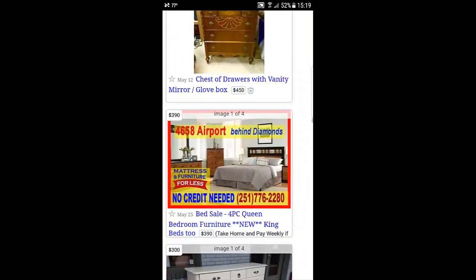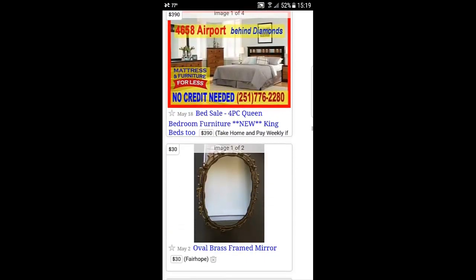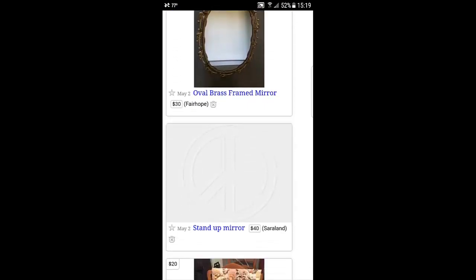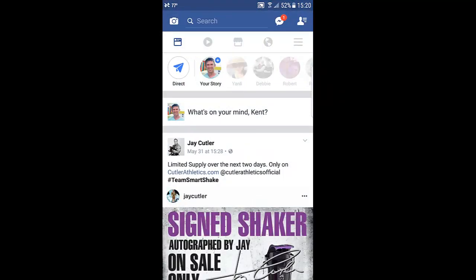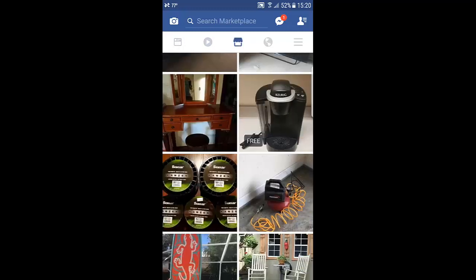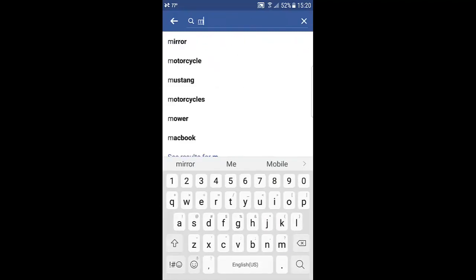So I bought two on here — one was for free, I found on the side of the road. I bought two on Craigslist, $20 a piece from two different people. Here's another good place: Facebook. And if you look, there's the marketplace button. Touch that, then go up to the top of the marketplace and type in mirror.